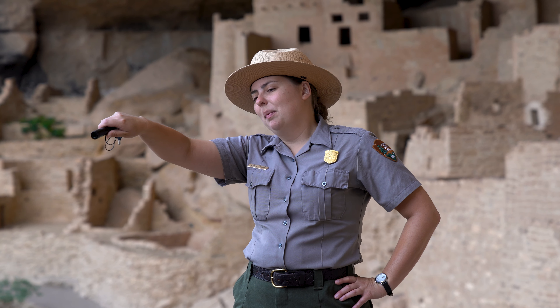We've stopped at the Chapin Mesa information point to plan out the rest of our day. First up is the Mesa Top Loop Drive using the little guidebook, and after that we'll head to Wetherill Mesa to see the Long House. People lived in this area for thousands of years before arriving at Mesa Verde itself, and one of the first structure types they built were pit houses. Here we have one of the best-preserved examples of a pit house found anywhere.